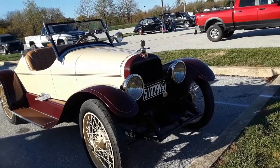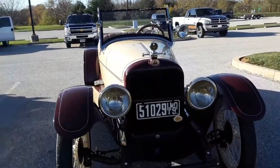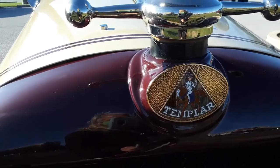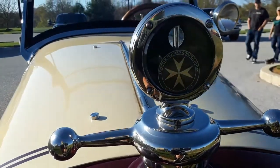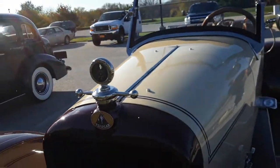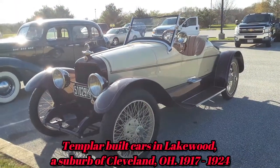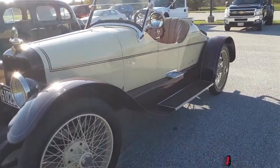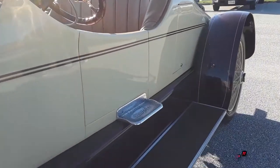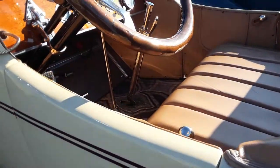Check out this little roadster. This is gorgeous. If you can't spot it, don't worry about it — it's a Templar. Templar Motors Corporation, you can see it on the motor meter. This is just absolutely... this is why I love Hershey. Too bad we didn't have it. It's a tight little roadster. Look at the step plates. Obviously a quality machine. It does have doors — cutaway doors.